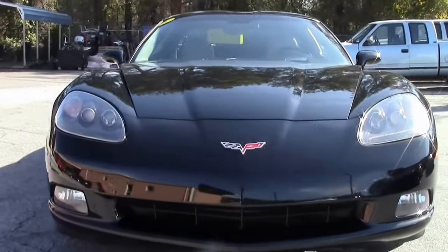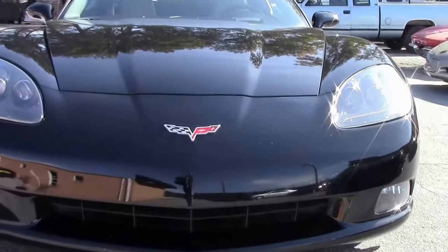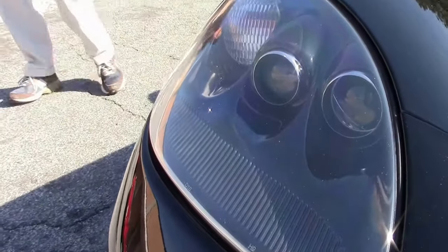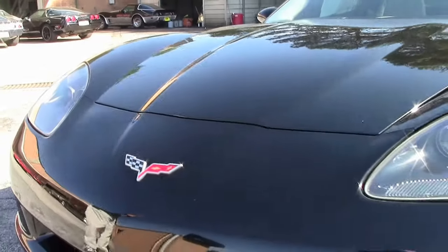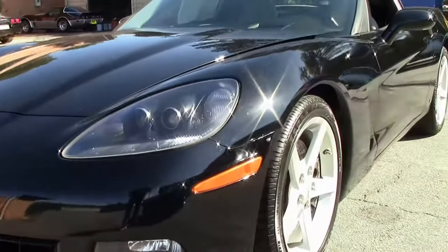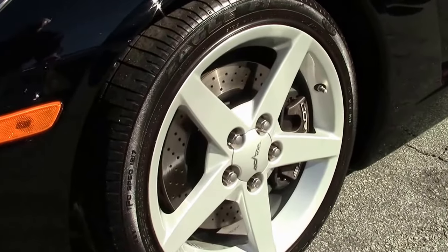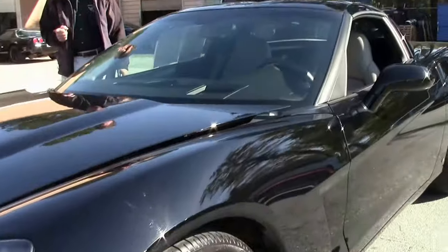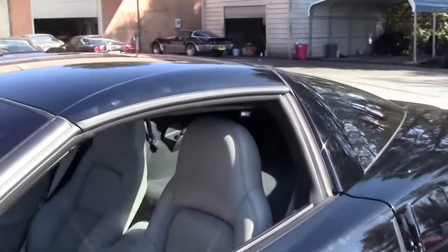2006 manual 3LT. Beautiful car all the way around. Headlights look good, paint looks good, emblems look good. This car comes with a free 2-year warranty, good anywhere in America. Z51 Performance Handling Package. Let's check it out and walk around.